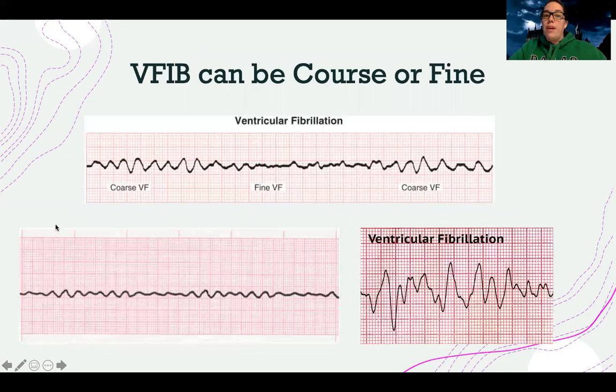V-fib can also look a little different — it can be fine or coarse — but as a whole it's a very irregular squiggly line. In VTAC, it's a lot more uniform; it looks like actual wide QRS complexes. In V-fib, it just looks like a big squiggly line that a toddler drew.